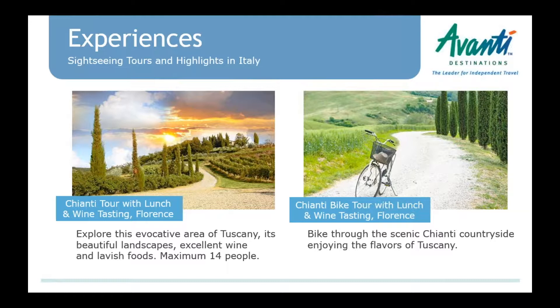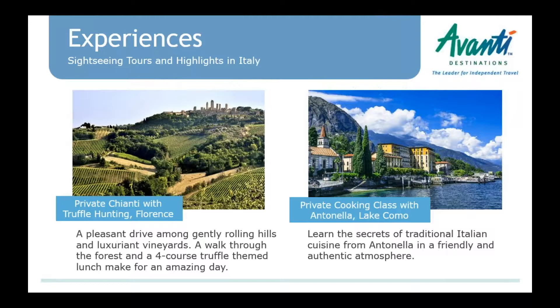We also have another Chianti tour where people can get out to the countryside and not only taste wine but get some exercise — getting on a bicycle and riding through the countryside. It's a shared tour, but not a huge group.